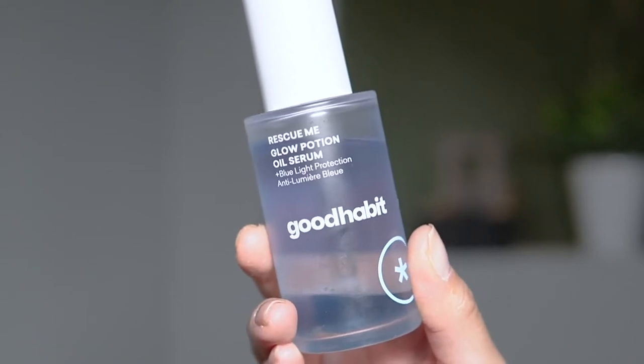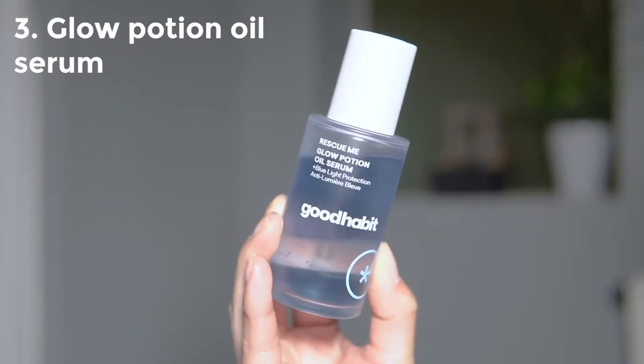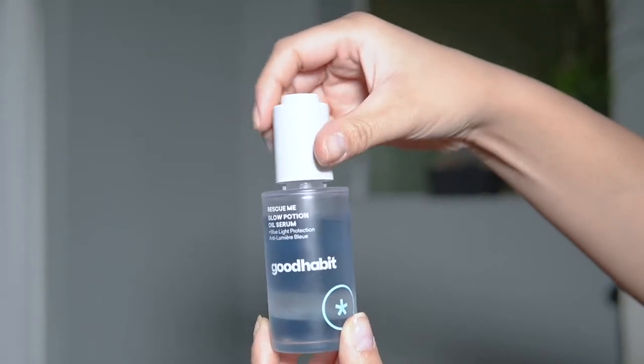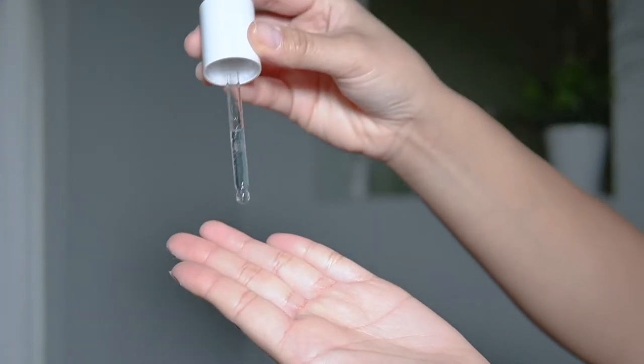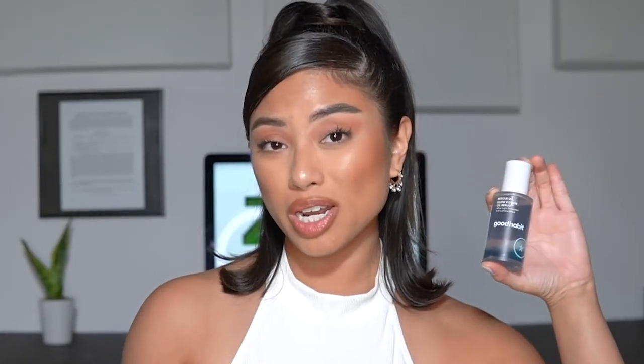Next up is probably one of my favorite products already — the Rescue Me Glow Potion Serum. It's an oil serum that combines hydration and plumpness in one. If you're oily, don't freak out — oils can actually help balance the oils in your skin. It's a three-in-one: antioxidant-rich oils, a serum that strengthens your skin, and a hydrating essence. Individual products for each would cost more, so this really saves you money and time.